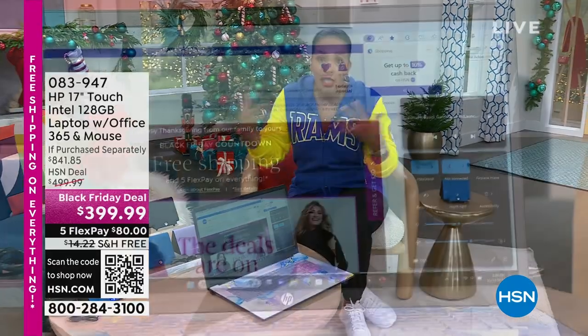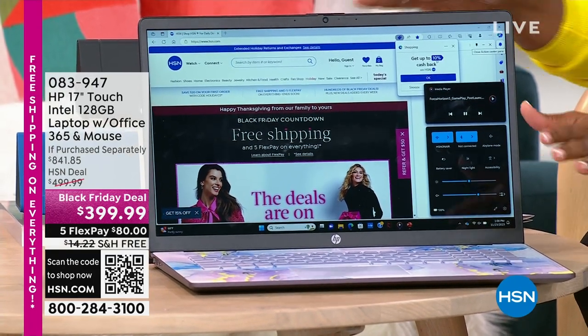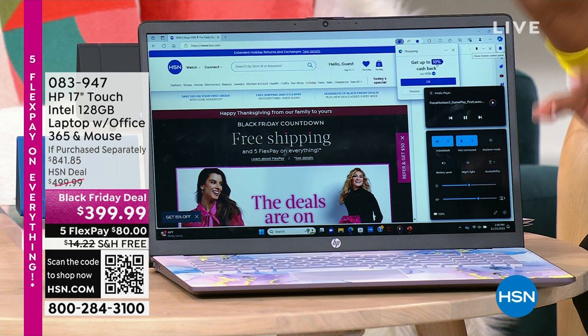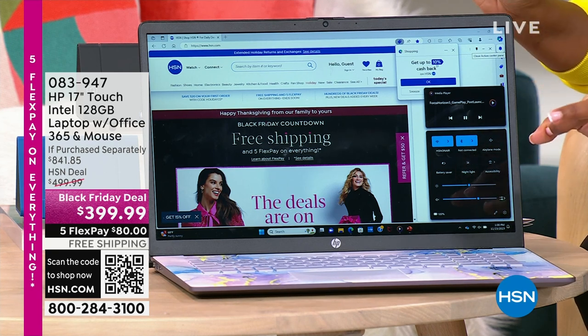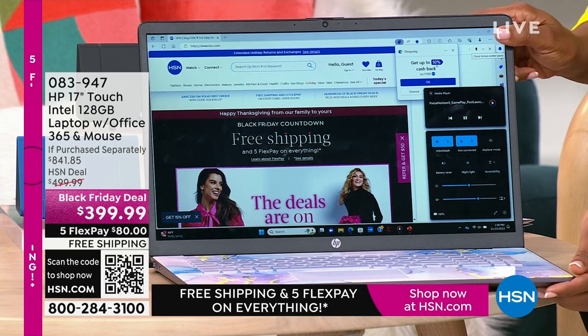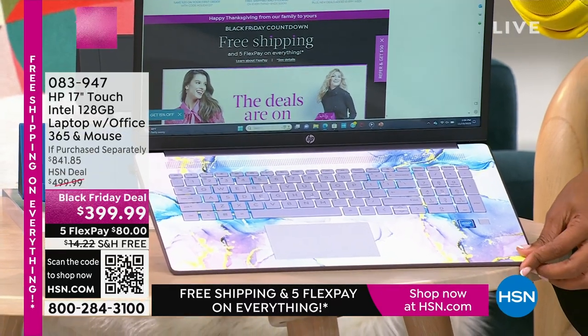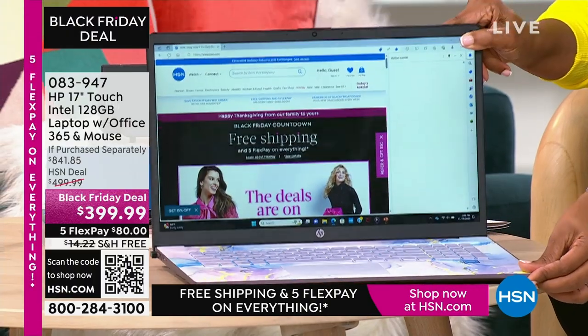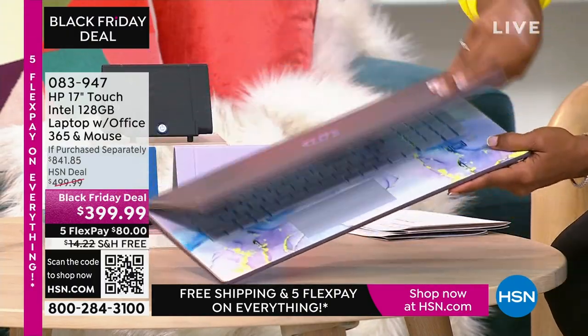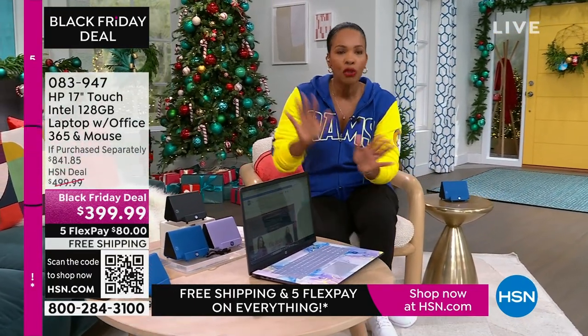We've got these coming up, and I like to show you these early. If you're thinking about Black Friday shopping, a lot of us are looking for electronics. But you don't have to go out — we've got it for you right here. This is a 17-inch touchscreen HP laptop. It comes with a year of Microsoft Office 365 and the wireless mouse. I'm showing you the lavender option — it's beautiful. We also have it in teal, silver, and rose gold.